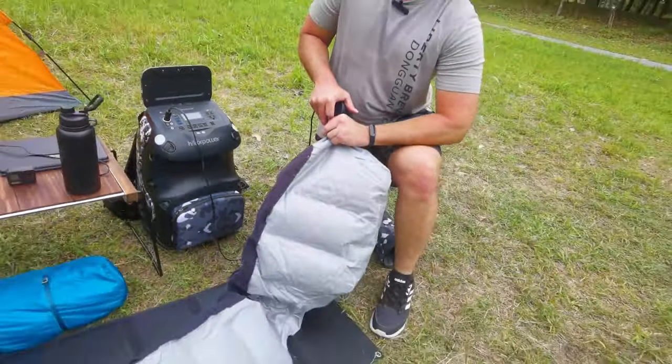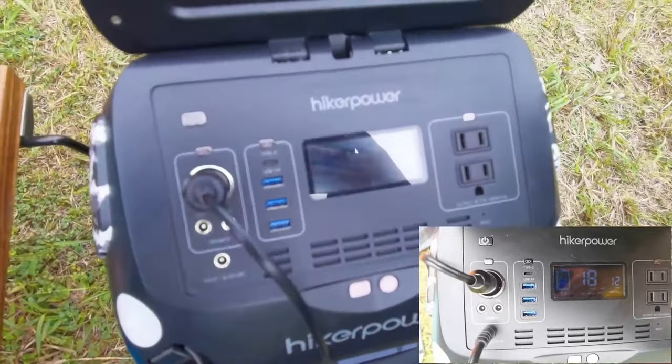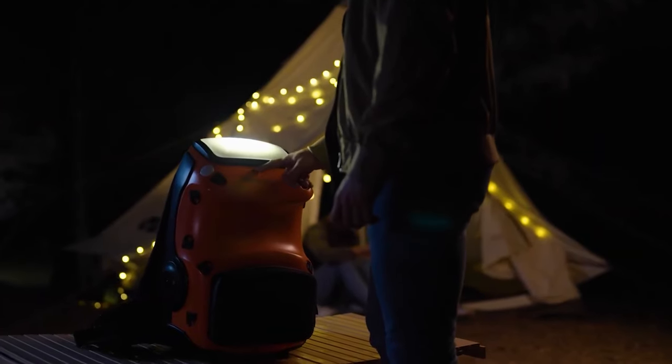It can be charged from an outlet or the included 120 watt folding solar panel, and displays the battery status on an LCD screen. An adjustable angle LED panel offers three light levels.